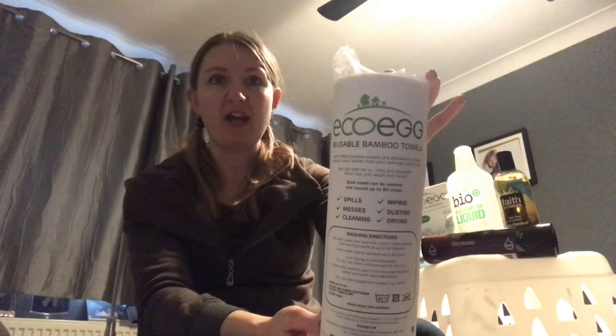First off we have the Eco-egg reusable bamboo towels. Now you get 20 of these in a roll, which is less than you would normally get from a roll of kitchen rolls, but the thing about these is that they can be washed and reused up to 85 times, so you can actually have about 1,700 uses out of a roll like this.